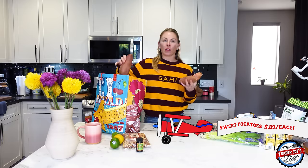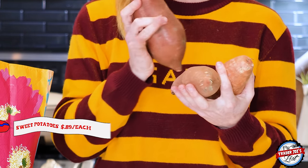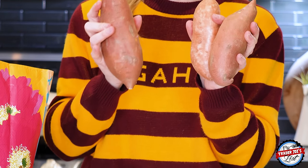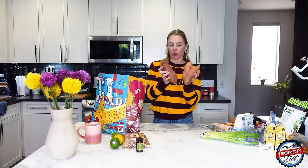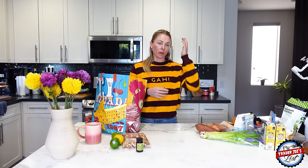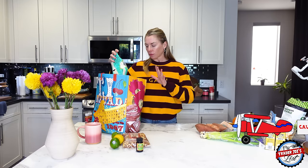Sweet potatoes — I'm craving them again. I like to skin them, chop them up into little pieces, toss with olive oil and sea salt, then air fry at 400 degrees for 10 to 15 minutes, flipping halfway through. It's a really nice snack or side dish. You can make a little vegetable bowl with sweet potatoes, peas, lettuce, and your choice of protein.